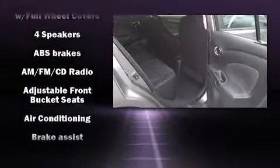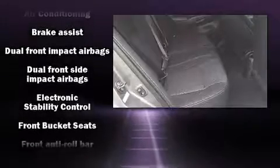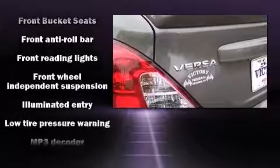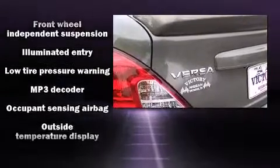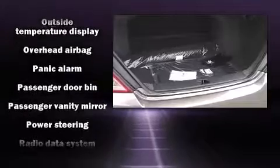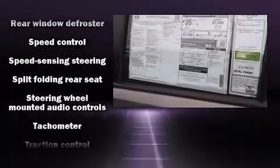Passengers are protected by various safety and security features, including dual front impact airbags with occupant sensing airbag, front and side impact airbags, traction control, brake assist, a panic alarm, and ABS brakes. This car was designed with safety in mind, allowing you to drive with even greater assurance.